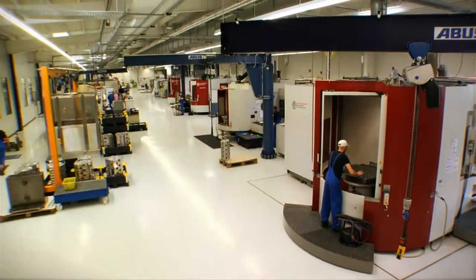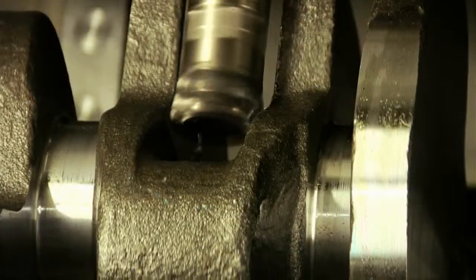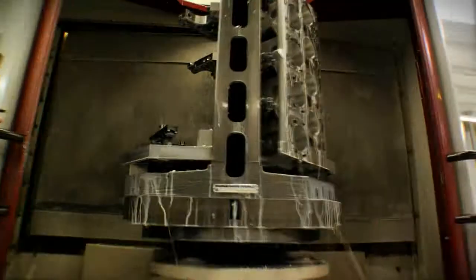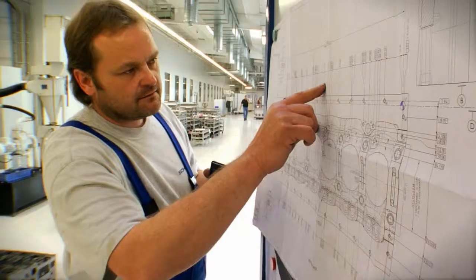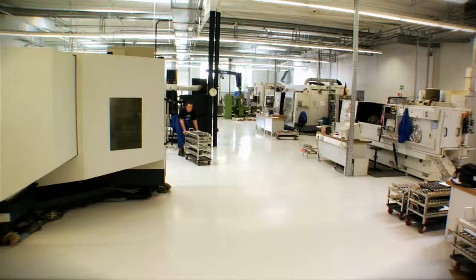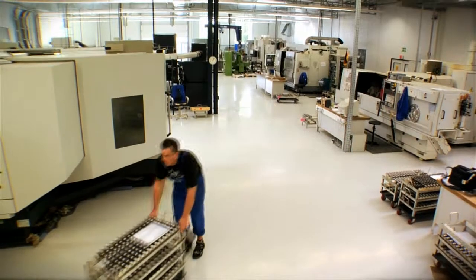For more than 40 years now, AVL-SHRIC has been a leading technological partner in the development and optimization of components, systems and complete engines. We supply concepts and solutions for the latest technological developments in a constantly changing market.